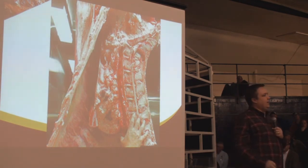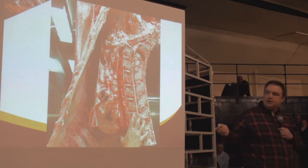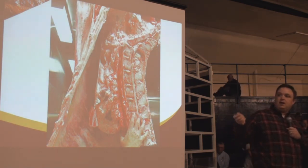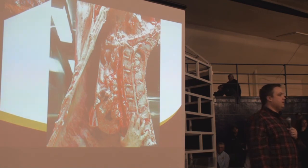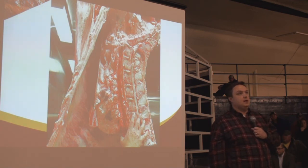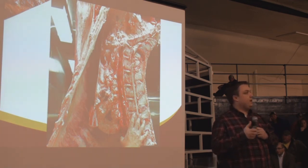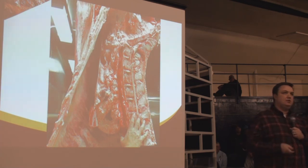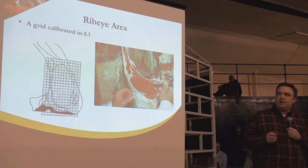Kidney, pelvic, and heart fat — this is fat I can't sell as meat. It lives in the channel around the kidneys, in the pelvic area, and further down around the heart. It contributes to the weight of the carcass but not to the marketability of it. The higher the percentage of carcass weight it represents, the more wasteful it is — driving the numerical yield grade up, which is certainly a bad thing.